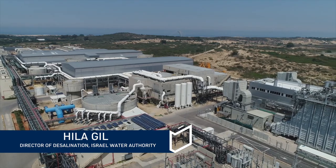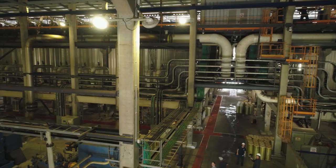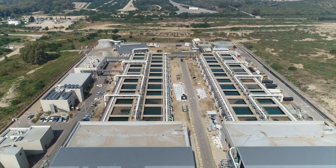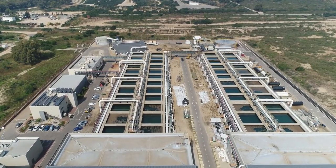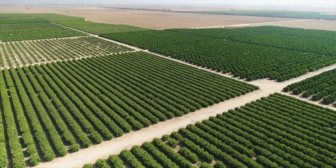We have five major desalination plants in Israel. The first one was in Ashkelon, the second one is here in Palmachim, the third one was in Chedera, the fourth one is here in Sorek, and the fifth is in Ashdod. Altogether we have the ability to produce 585 million cubic meters per year — that's 40% of all the potable water that the Israeli sector needs.